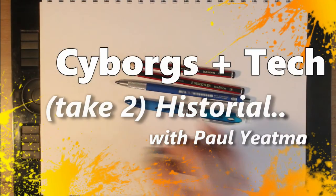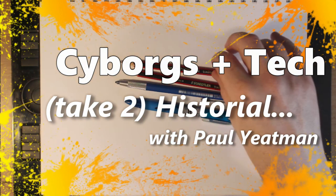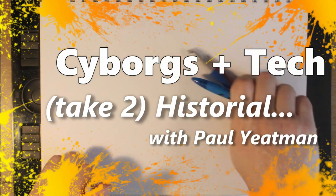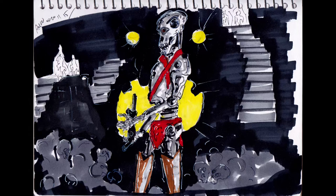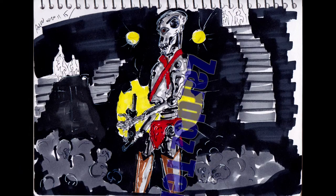Hi there arty aliens, welcome or welcome back to my channel. Today I am going to run through my cyborgs and tech drawings I've done historically. Take two of this because the first video was pretty bodgy.